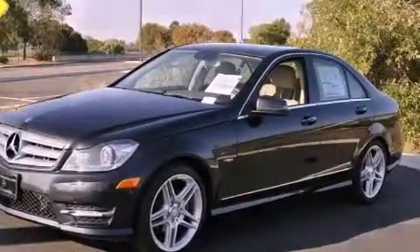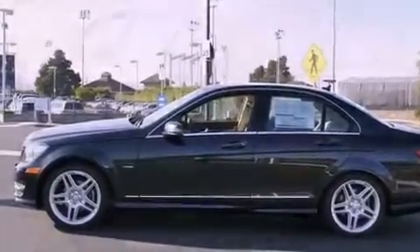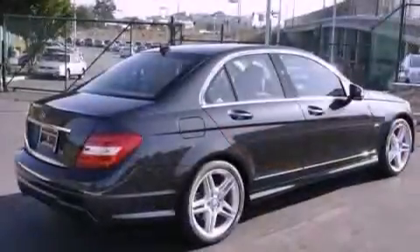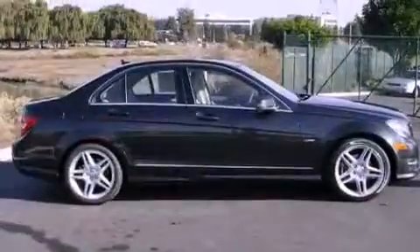Its top features and packages include the Premium One Package, a Sport Package, a Sport Suspension, a rear-view camera, a power moonroof, heated front seats, xenon headlights, XM satellite radio, and Keyless Go, which lets you turn on the engine by pressing a button with the keys in your pocket.